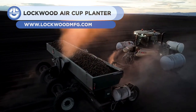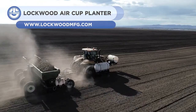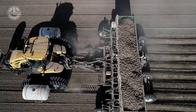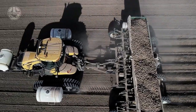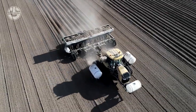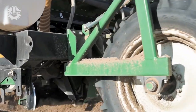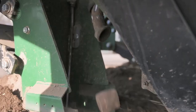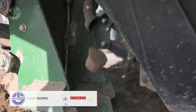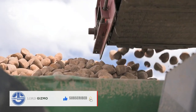Up next, we have the Lockwood Air Cup planter. This high-performance potato planter has a large seed hopper and radar-controlled hydraulic drives for accurate seed placement. It has a 30-inch vacuum wheel that quickly sows potatoes while guaranteeing uniform spacing between them. An electronic seed basin detecting system has been included to maximize the effectiveness of the vacuum wheel.